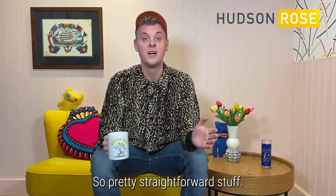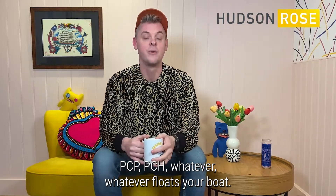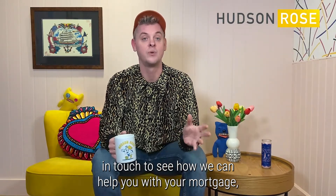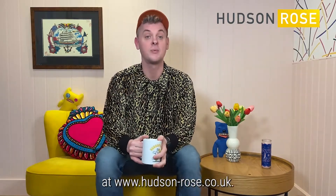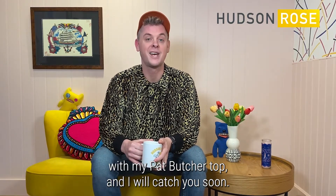So pretty straightforward stuff. A bit of info about car finance — I'm not a car finance expert, I'm not sure which is better, PCP, PCH, whatever — whatever floats your boat, the money all comes out at the same end. If you need any more information or want to get in touch to see how we can help you with your mortgage, be that a purchase or a remortgage, do check out our website: www.hudson-rose.co.uk. You've also got the YouTube channel. Give us a call on 0330 122 920. I'm off to go down the pub in the East End with my Pat Butcher top, and I will catch you soon.